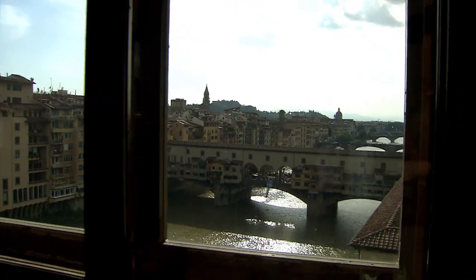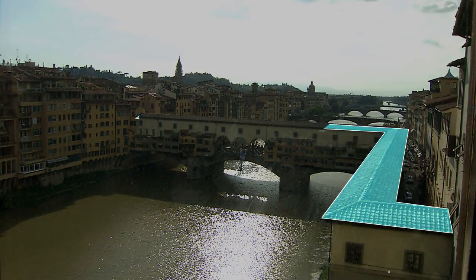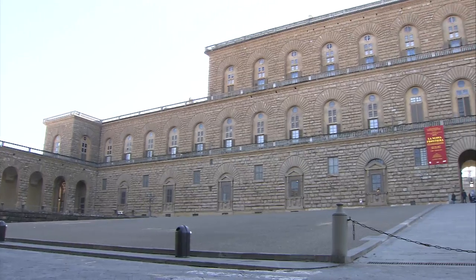Most people would recognise Florence's Ponte Vecchio, famed for its beauty, history and its gold shops. But fewer people know that running along the top of it is a 500-year-old corridor. Inside you can retrace the steps of the Medici family. The corridor linked their offices at the Uffizi back to their home at Palazzo Pitti.